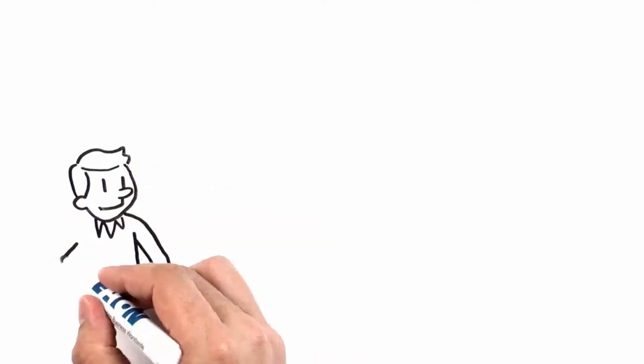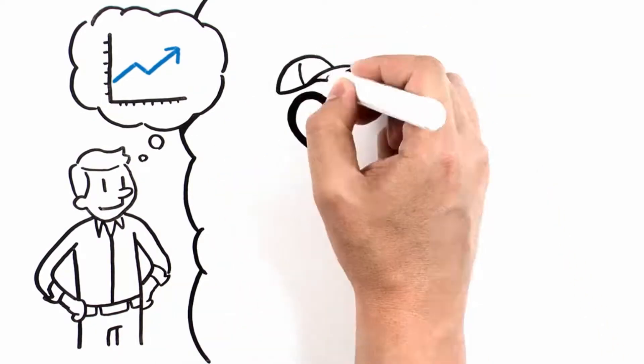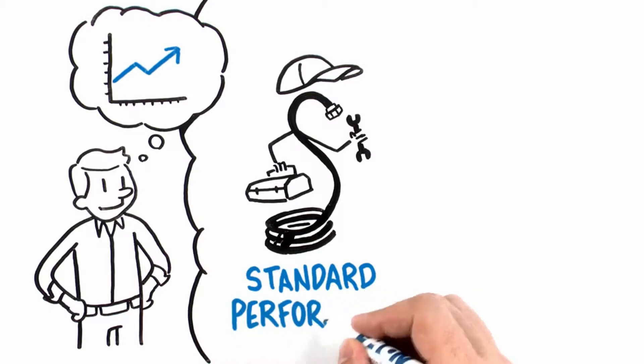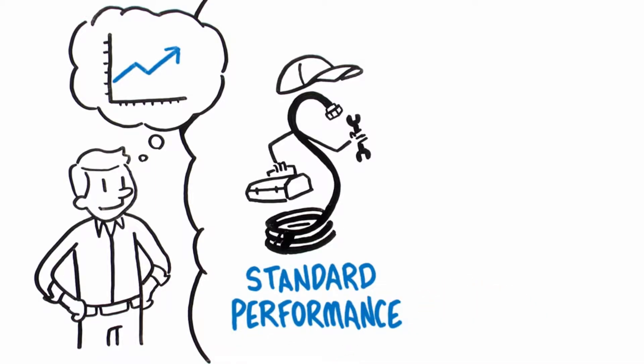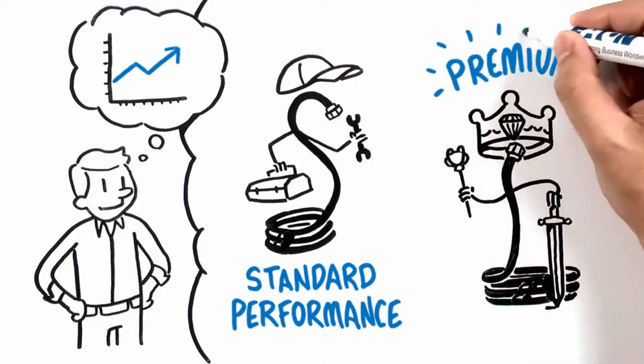As you probably noticed, the fluid conveyance marketplace is changing. Another tier of the product market has been a growing trend over the last decade: standard performance products which meet, not exceed, industry specifications. Historically, we focused on serving the premium tier marketplace.